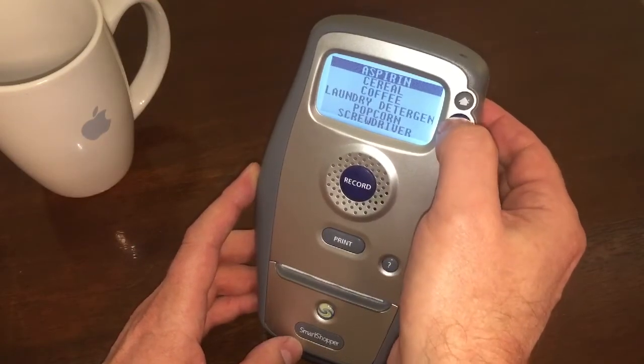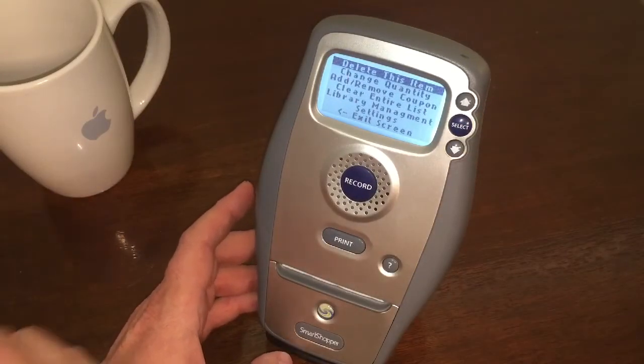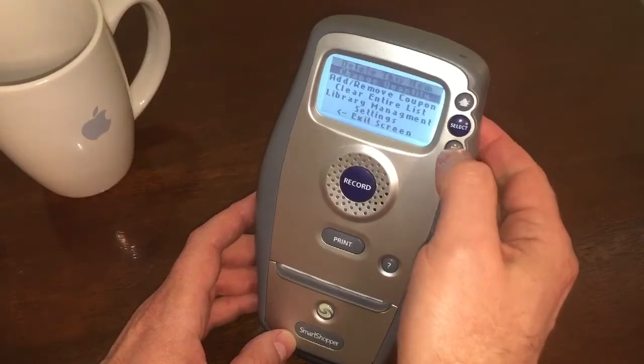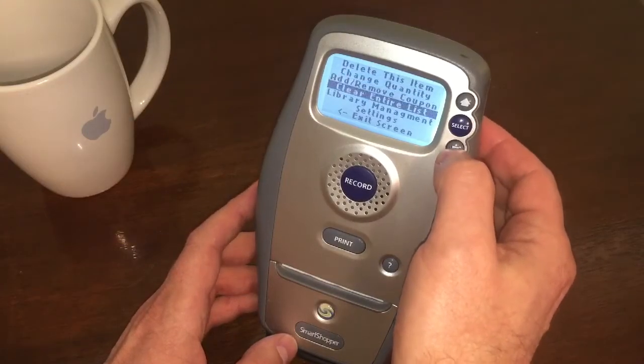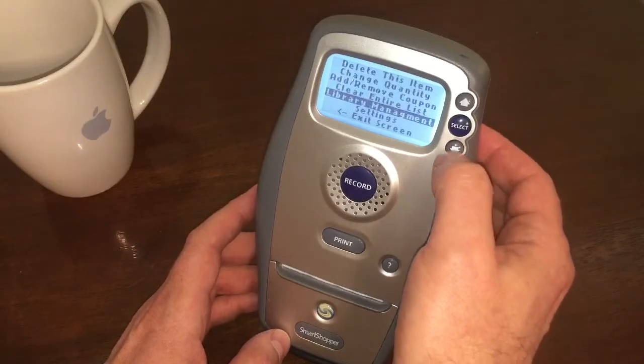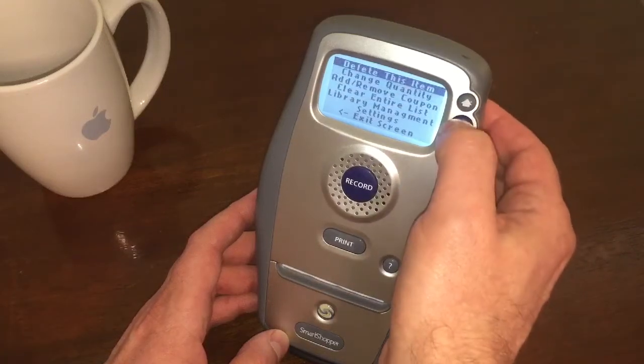So all I gotta do is hit select on aspirin. And the first thing that comes up is delete this item. So I can just do that. I can also change the quantity, add or remove a coupon, clear the entire list, library management, or go to settings. So I'll do the top one first, which is just delete this item.